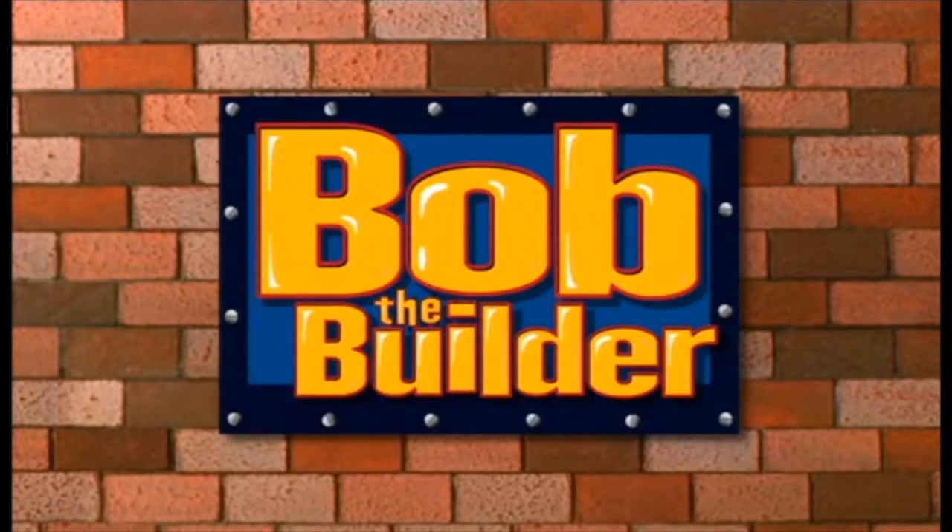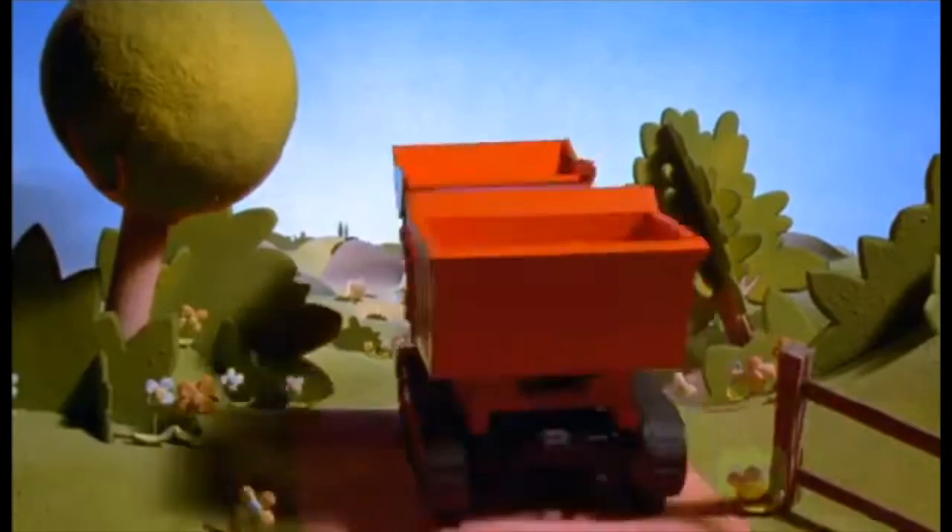Bob the Builder, can we fix it? Bob the Builder, yes we can!